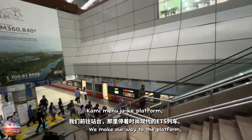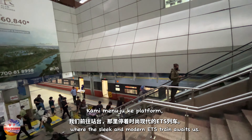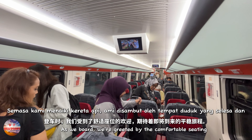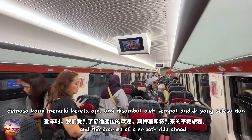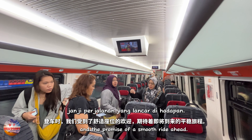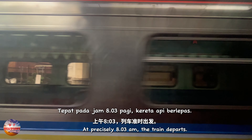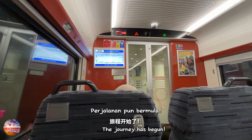We make our way to the platform where the sleek and modern ETS train awaits us. As we board, we're greeted by the comfortable seating and the promise of a smooth ride ahead. At precisely 8:03 am, the train departs — the journey has begun.